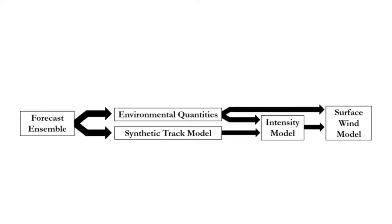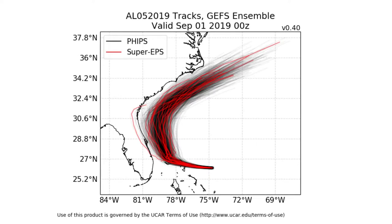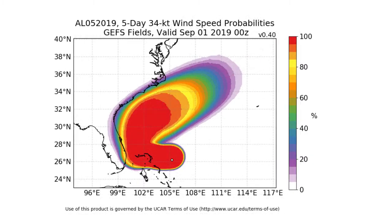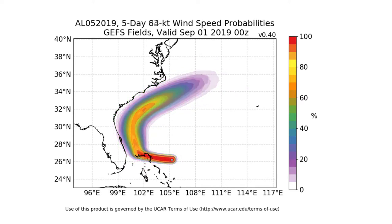The risk calculator is driven by a new state-of-the-art probabilistic prediction framework developed by collaborators at MIT. It runs a thousand track scenarios and considers the spatial variations of predicted environmental conditions to compute the probability that the wind will exceed wind speed thresholds from 35 miles per hour up through 200 miles per hour.